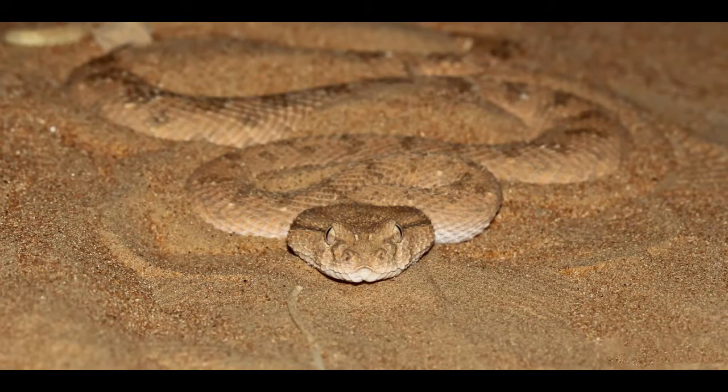Horned Viper is a type of venomous terrestrial snake that is native to North Africa and the Middle East. This snake inhabits stony deserts and semi-arid habitats at altitudes of up to 4,900 feet. Horned Vipers are ecologically important because they keep the number of rodents under control.